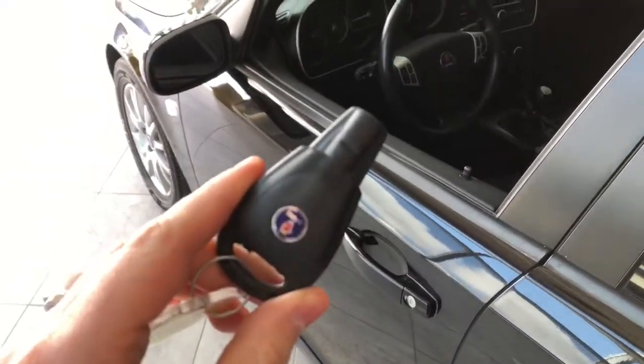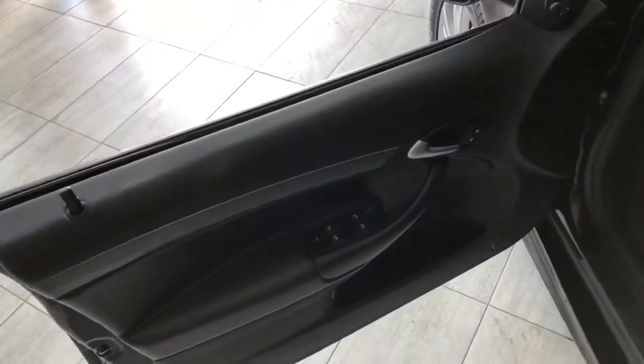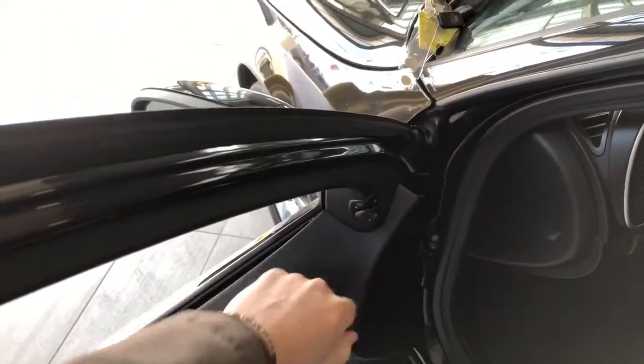Helping us inside is our key fob. It has our lock and unlock button. We're going to press that unlock button and take a look inside the driver's side. In the door you have your power windows and locks, and your adjustable side mirrors right at the top in the corner.